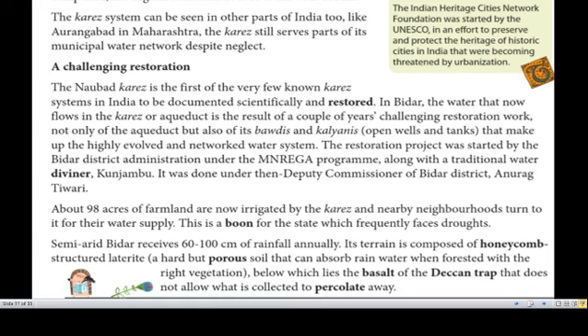We can imagine how the ancient water work is helping even in modern times — about 98 acres of farmland are now irrigated by the Karez, and nearby neighborhoods have turned to it for their water supply. This is a boon for the state which frequently faces droughts. Bidar is a semi-arid area and does not get rain throughout the year.